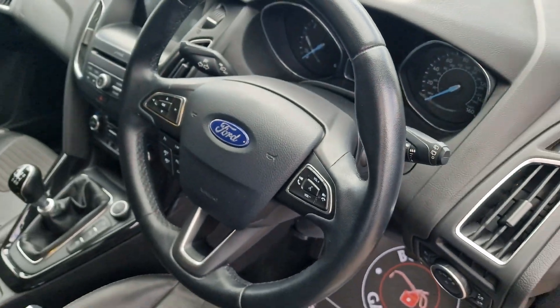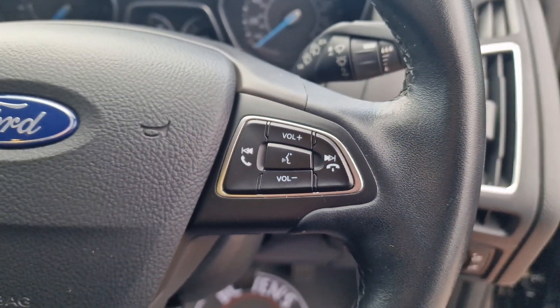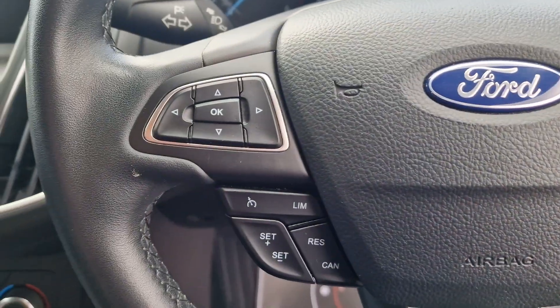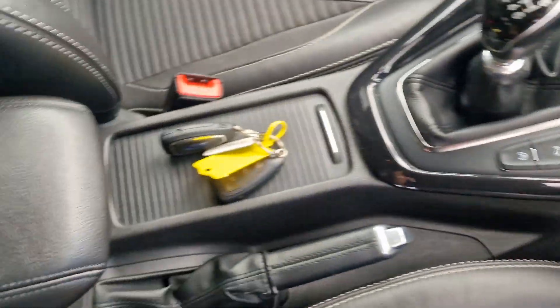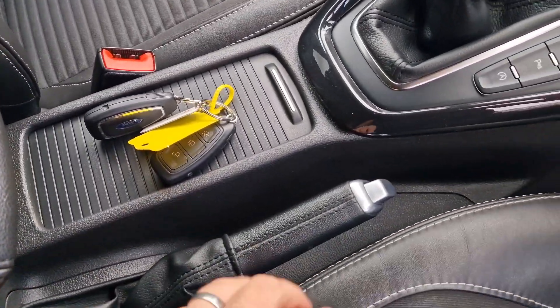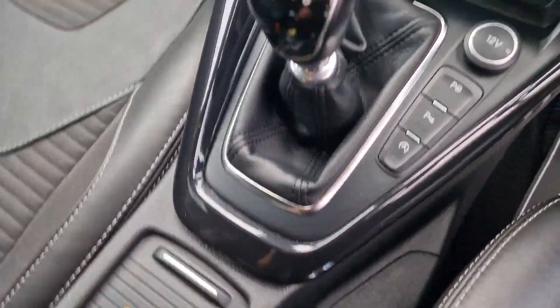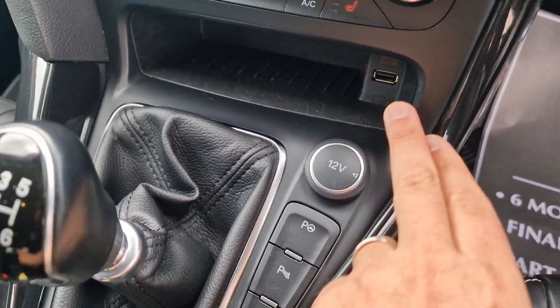Automatic lights. Up onto the steering wheel, which is again in good shape — you've got controls for both your radio and Bluetooth, your trip computer, and your cruise control with speed limiter. Leather centre armrest. There's your two keys, a couple of cupholders under there. Manual handbrake, and then a 6-speed manual gearbox with 12 volt socket and USB input.